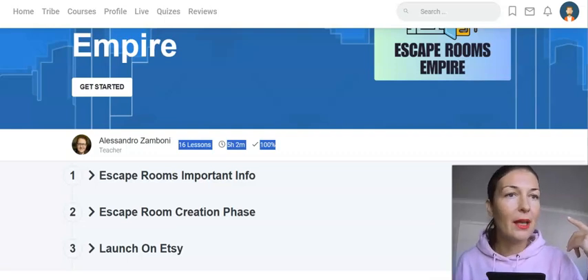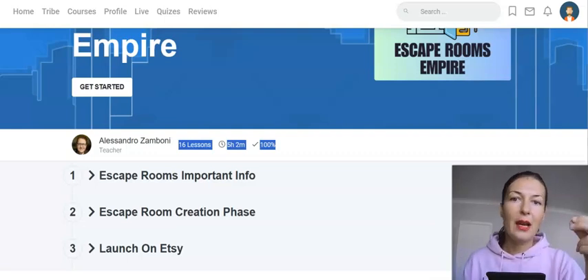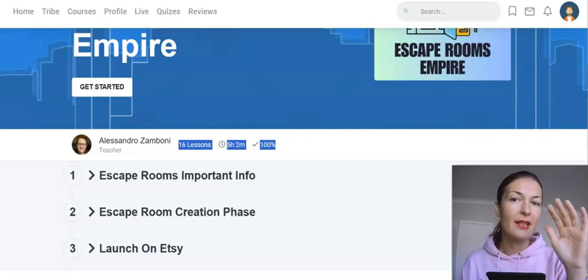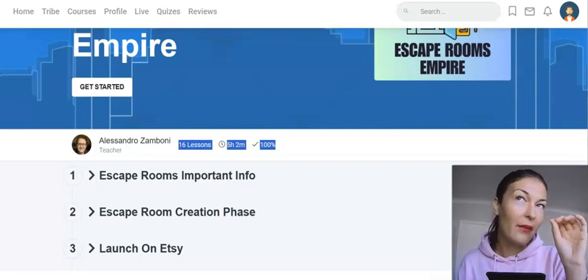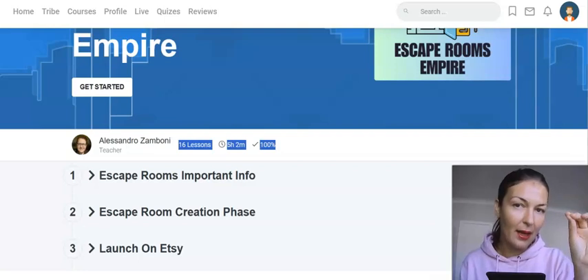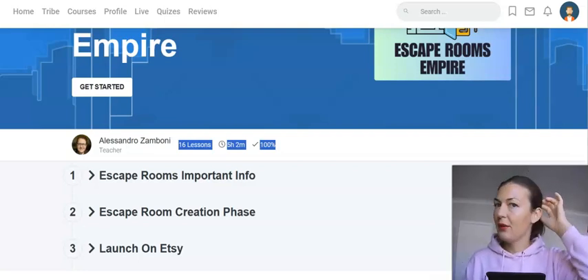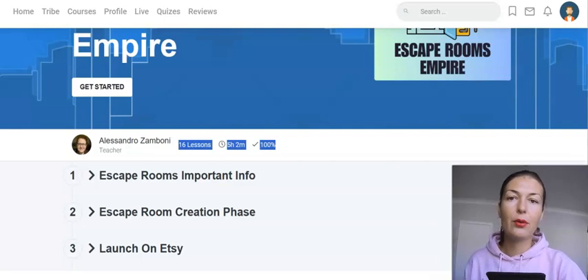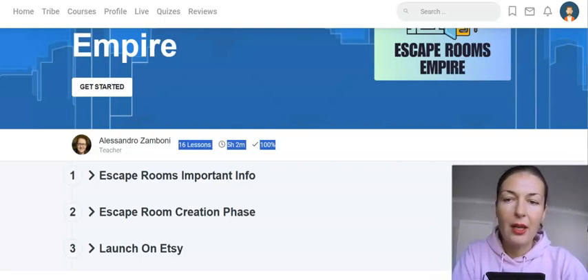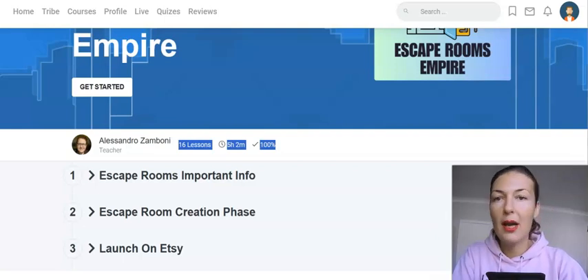He uses Canva and also platforms like Leonardo.ai, which is a free AI image generating tool. You are limited by the number of credits per day — I believe you get up to 150 credits a day, which is enough to create a few good quality images. You don't need more, especially if you're just starting, unless you have Midjourney.